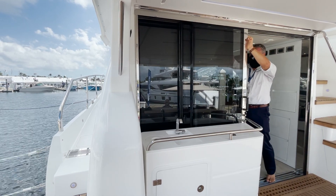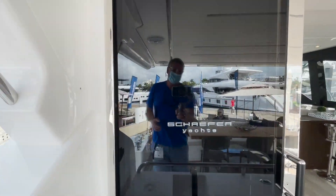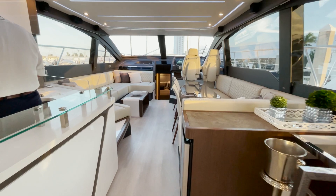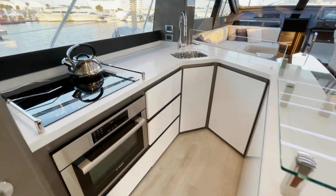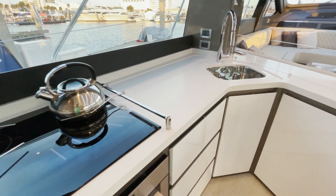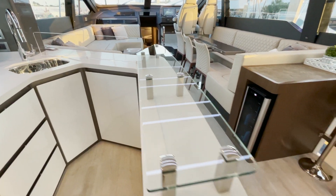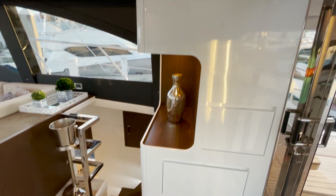As we step into this beautifully detailed salon, you're going to notice these fully articulating doors so you can have full-on indoor-outdoor living. As we step in, you can see the beautiful detail everywhere. Check out the finishes of this beautiful galley — incredibly detailed. The hardware, the glass, all the details are right here. Beautiful color matching throughout.